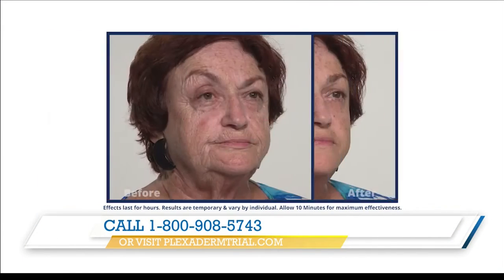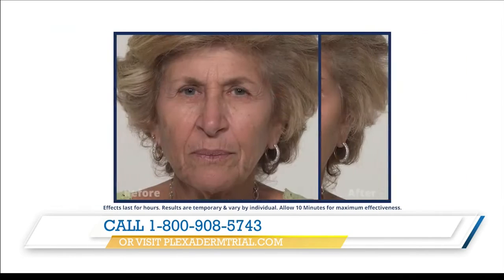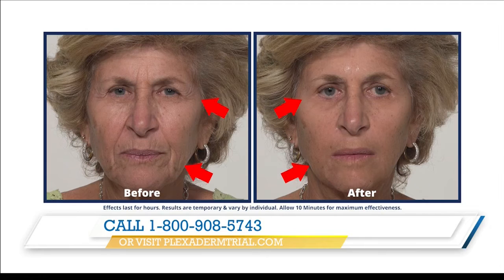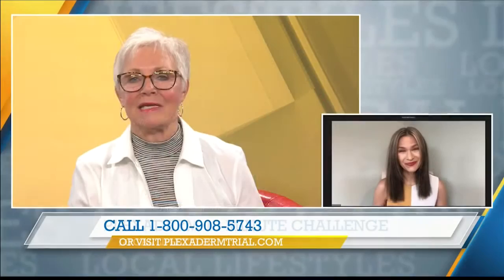That's interesting. And I see these amazing results right here in photographs — they say a picture's worth a thousand words. Let the viewers know, Stephanie, how they can participate in this great deal.